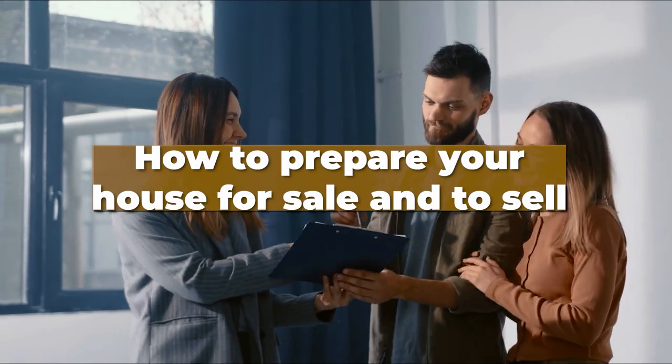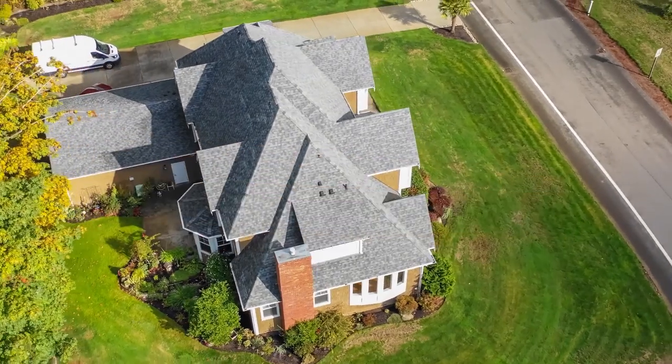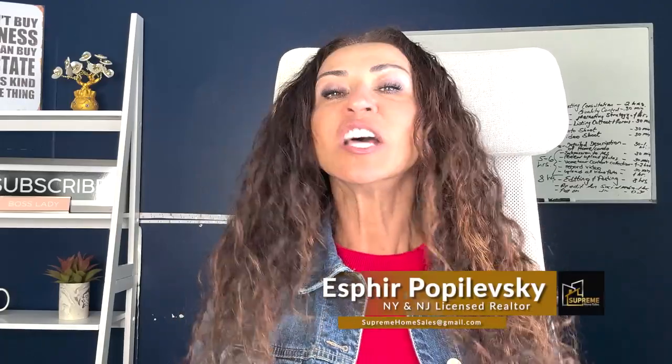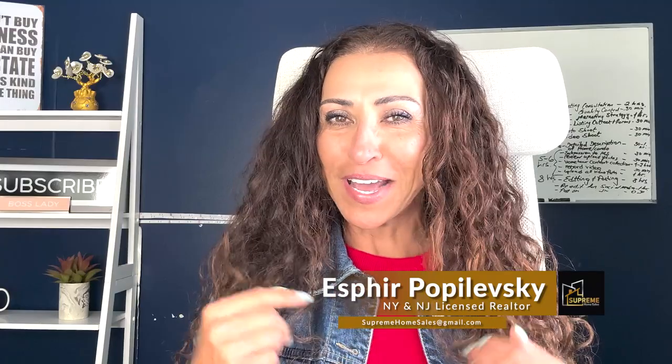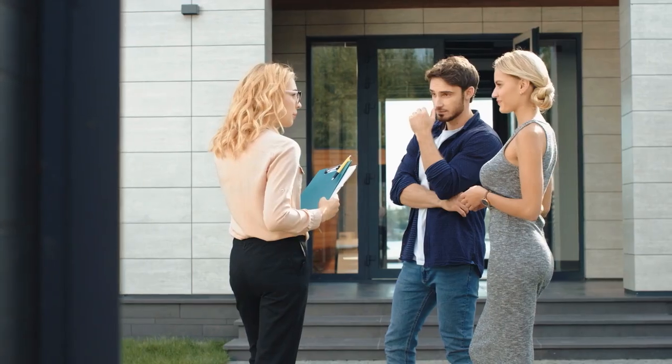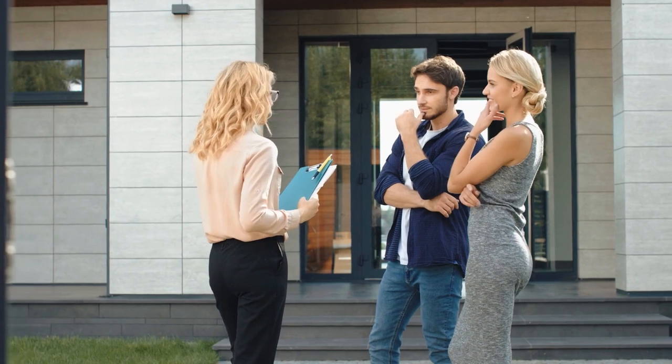How to prepare your house for sale — specifically home staging tips. Some of the information I'm going to tell you may be offensive or insulting, but that's really not my intention. My goal is to help you understand the process so you can generate the highest possible price, get the most excited and ready buyers to come see your home and make offers on your property.